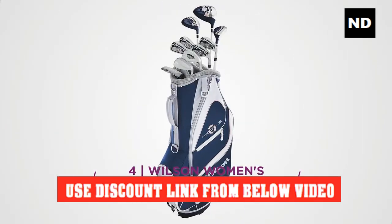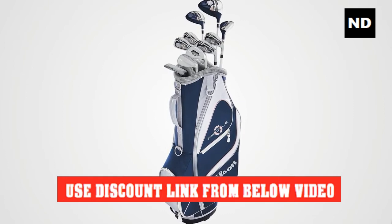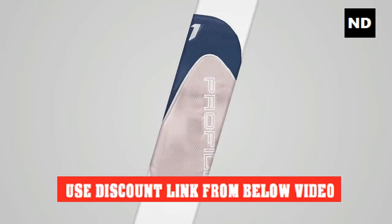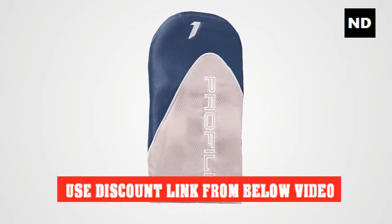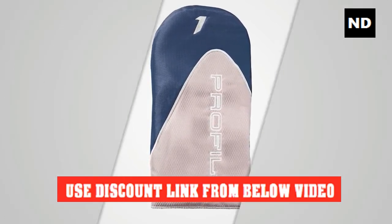Number four: Wilson Women's Profile XD Golf Complete Set. The entire set features women's-sized soft grips and a flex shaft, and a high-lofted driver improves ball flight for greater distance.